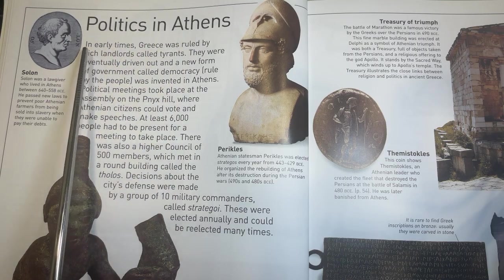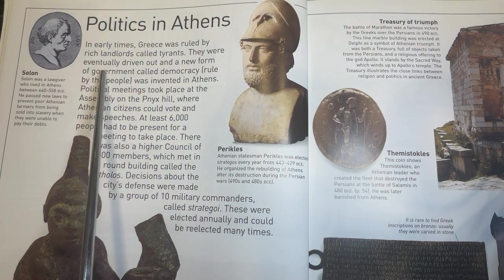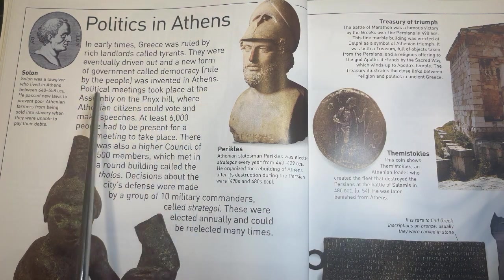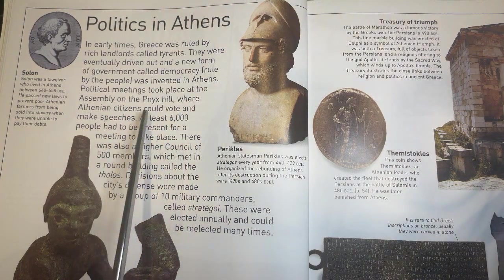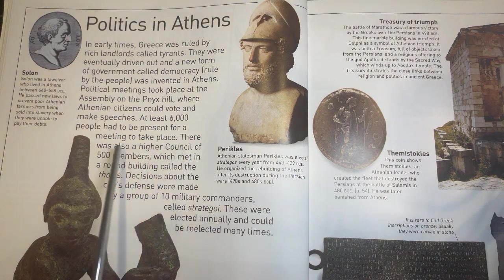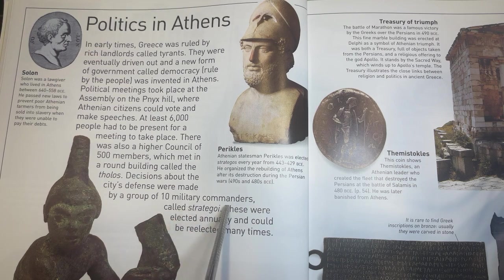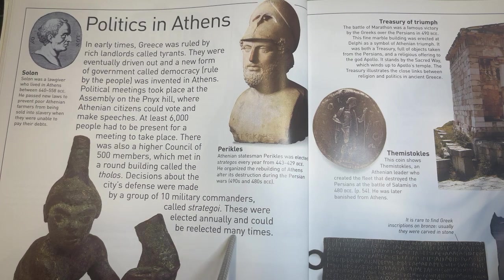Politics in Athens. In early times, Greece was ruled by rich landlords called tyrants. They were eventually driven out and a new form of government called democracy, ruled by the people, was invented in Athens. Political meetings took place at the assembly on the Pnyx Hill, where Athenian citizens could vote and make speeches. At least 6,000 people had to be present for a meeting to take place. There was also a higher council of 500 members which met in a round building called the Tholos. Decisions about the city's defense were made by a group of 10 military commanders called Strategoi. These were elected annually and could be re-elected many times.